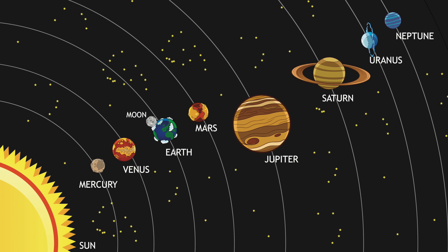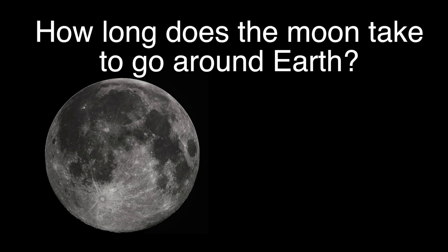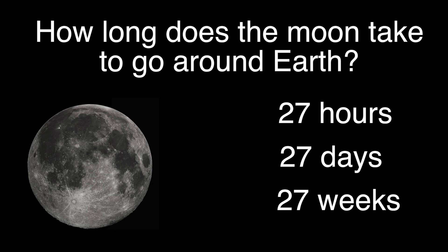So if planets like Earth orbit the Sun, what orbits the planets? Moons do. How long does the Moon take to go around Earth? About 27 hours, about 27 days, about 27 weeks.